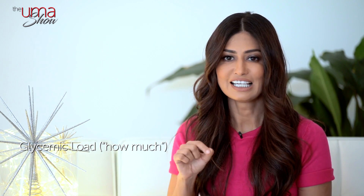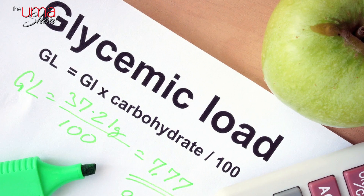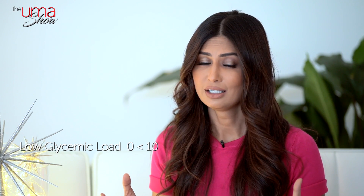Glycemic load — how much? The glycemic load, or GL, is different. It doesn't take into account how quickly your blood sugar spikes, but it looks at how high that spike is — basically, how much the food increases your blood sugar. GL depends on two things: first, how much sugar is actually in the food, and second, how much of the food is typically eaten. Low GL is 0 to 10, moderate GL is 10 to 20, and high GL is 20 or more. These ranges are excerpted from Harvard Health publications.